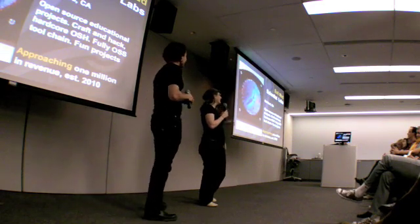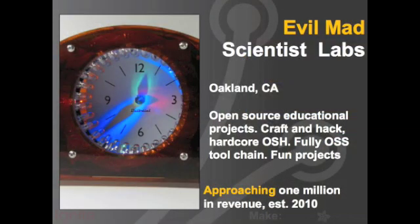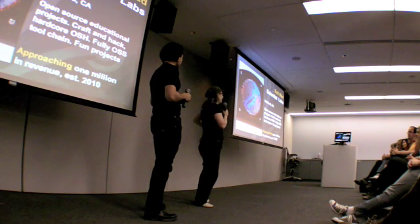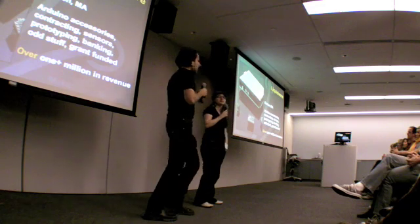Next up is Evil Mad Scientist Labs — a couple in Oakland, California. They make all sorts of cool projects from bristle bots to clocks to 3D printers that use caramelized sugar. They sell some kits for their projects as well, and they're approaching one million dollars.